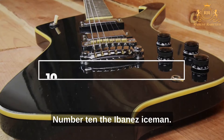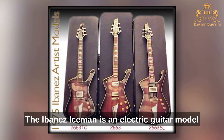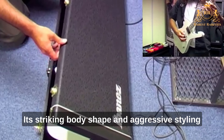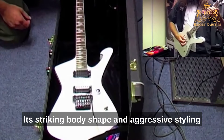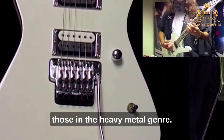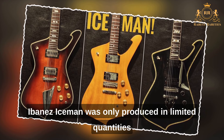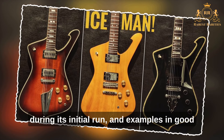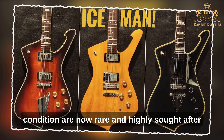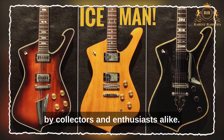Number 10: The Ibanez Iceman. The Ibanez Iceman is an electric guitar model that was first introduced in the mid-1970s. Its striking body shape and aggressive styling quickly caught the attention of guitarists, especially those in the heavy metal genre. The Ibanez Iceman was only produced in limited quantities during its initial run, and examples in good condition are now rare and highly sought-after by collectors and enthusiasts alike.